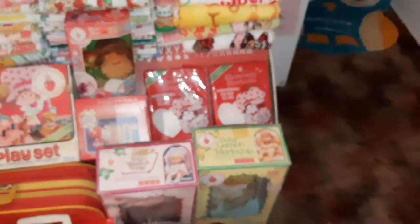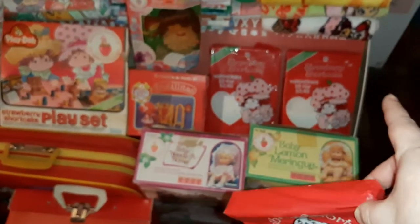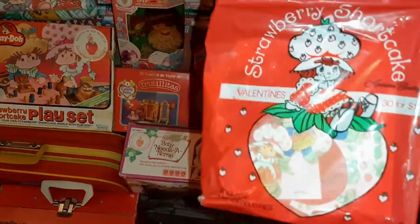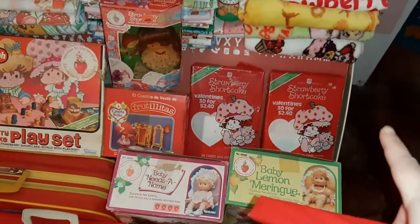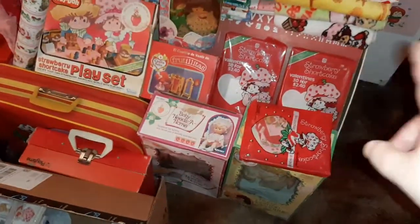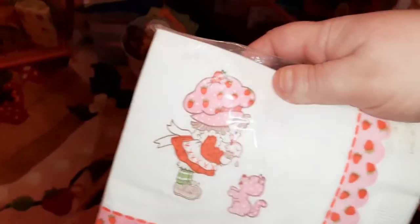Oh, this is different — I'm gonna have to look at these and see if the actual valentines are different. If this one is the same as one of these, which I'm pretty sure it is, I might keep this packaging and get rid of one of these that has the same packaging, just so I have some different packaging. So one of those valentines will go up.